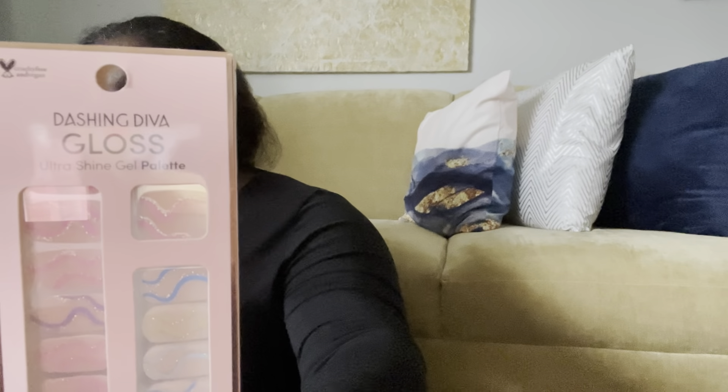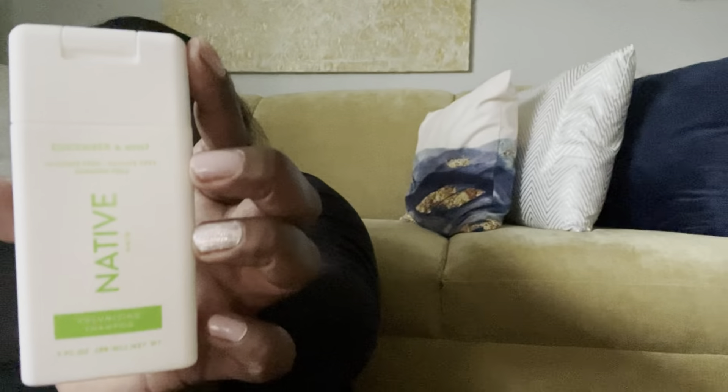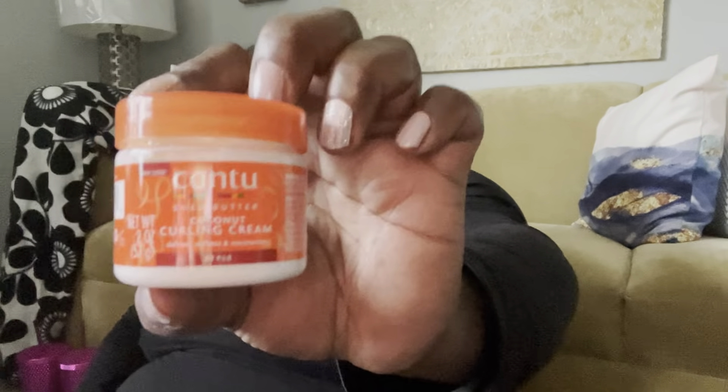I got some nail stickers from Dashing Diva — I have nail stickers on right now. I got Native watermelon mint shampoo from the Black History section, some stickers, castor oil, watermelon lip scrub, and Canto coconut curling cream.